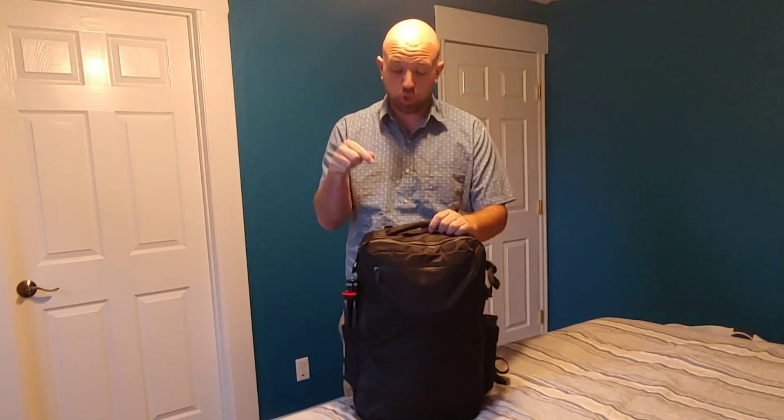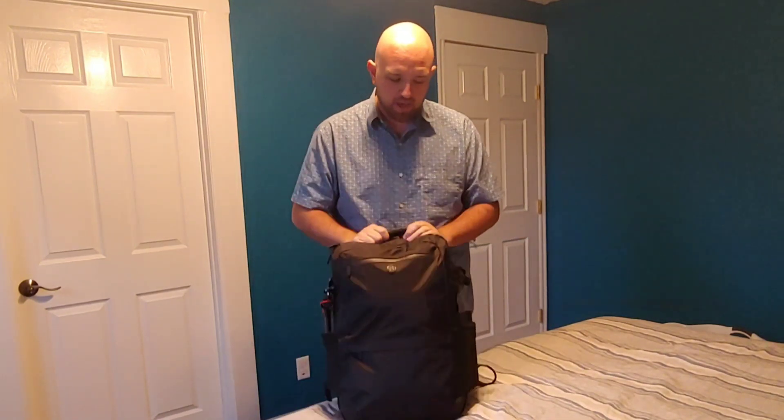All right, here we go. We're all packed up. This is the Tortuga Outbreaker 35 liter and it is good to go, just like this. I made a couple of changes from the time-lapse — during the time-lapse you saw me stuff a bunch of stuff into that Eddie Bauer sling bag.